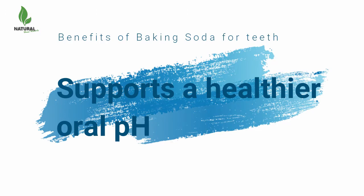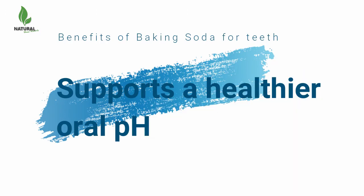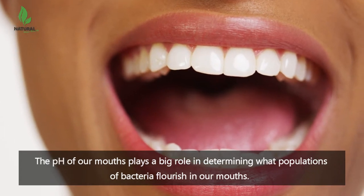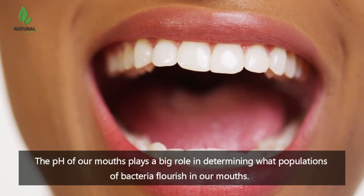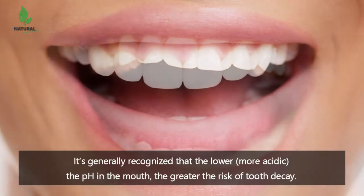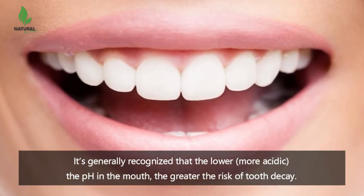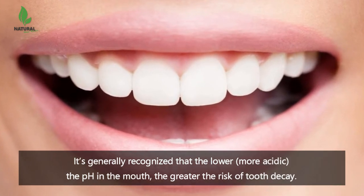Benefits of baking soda for teeth: it supports a healthier oral pH. The pH of our mouths plays a big role in determining what populations of bacteria flourish in our mouths. It's generally recognized that the lower, more acidic the pH in the mouth, the greater the risk of tooth decay.